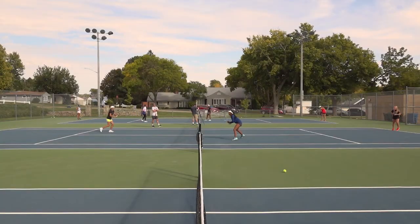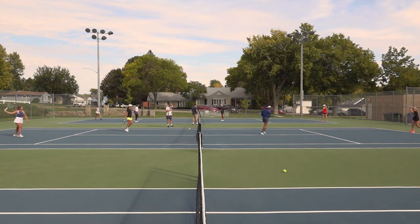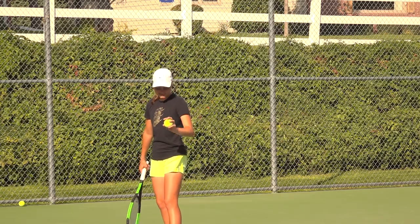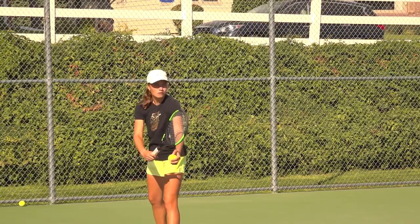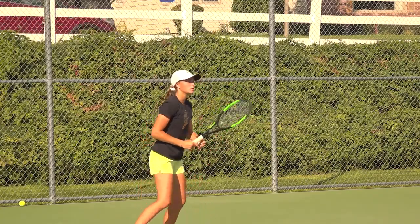Recruiting internationals has become easier every year. There are so many international men and women interested in coming to the states to get an education and to play tennis. A lot of them make videos of them on the court, and oftentimes they have agents, and the agents do all the legwork for them.